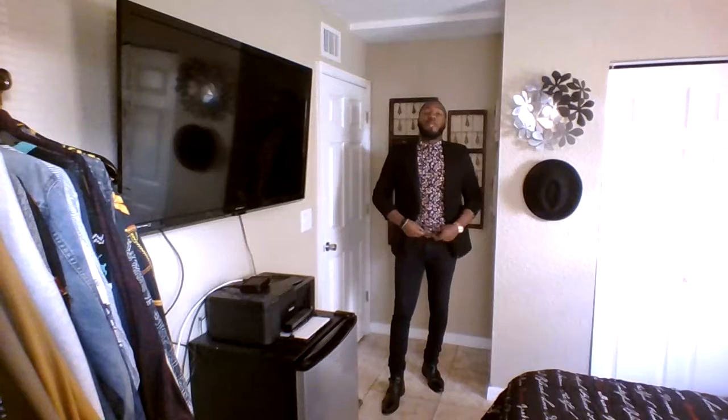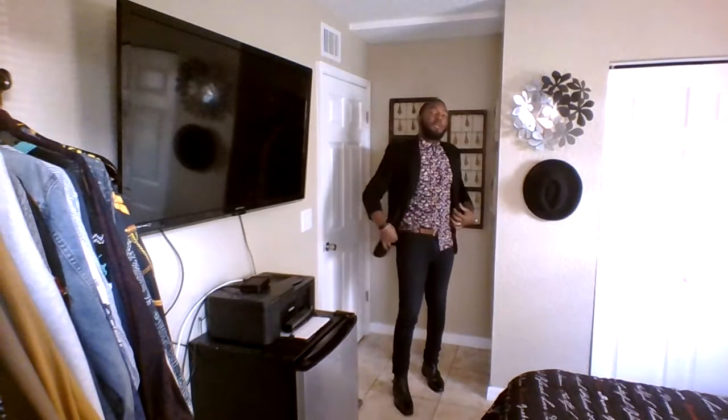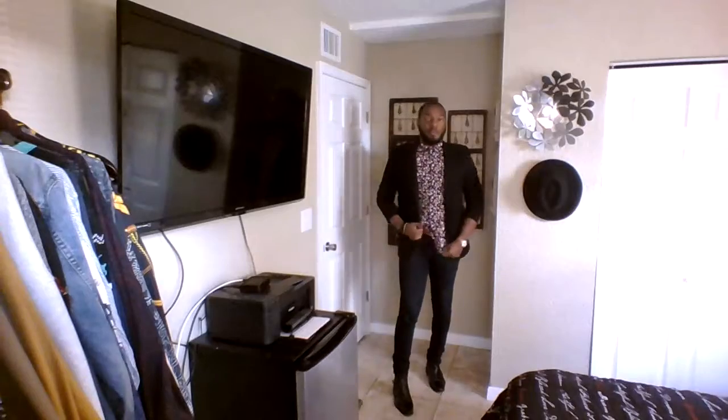You can tuck this in if you'd like — I prefer not to. I'll just tuck in one side so you can see. But yeah, definitely one of my go-to looks as far as, like, if I want to throw something on and look dressy but still a little casual, I'll always kind of go to this look. Now, you can wear this open.